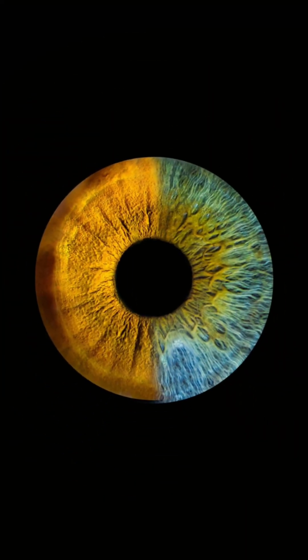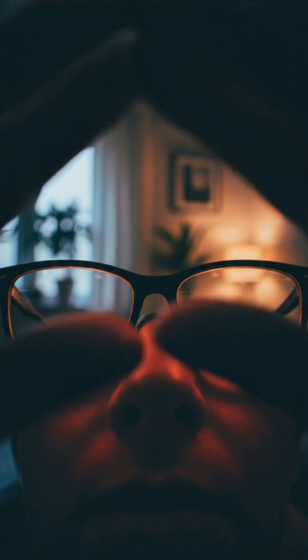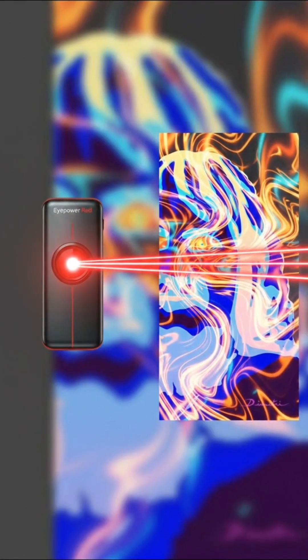Some users notice color shifts — like orange or blue — during sessions. That's a normal response from your retina, not a change in the light itself.